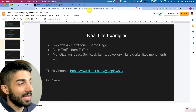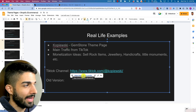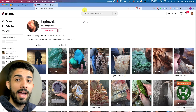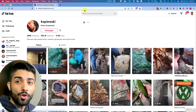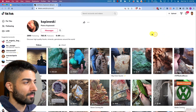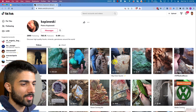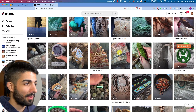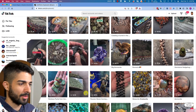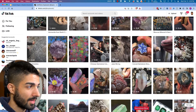Next we have Kapowski — it's a gemstone theme page. I'm not sure if they're currently selling anything. This person posts or reposts content mainly about gemstones and rocks. It's clearly not their own content, but they repost it in a way that people like and it gets a lot of views.